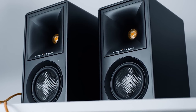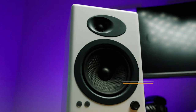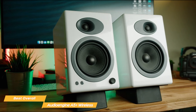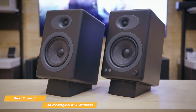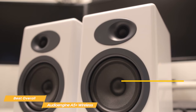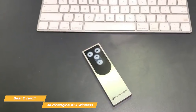Next on the list is the Audioengine A5 Plus Wireless, my choice for the best overall computer speaker. The A5 Wireless speakers offer stellar audio quality with all the extra features you'd expect from a premium pair of speakers. The design is very similar to the A2 Plus but the build quality is on a whole other level. The speakers are available in matte black, high gloss white, or natural bamboo finish, and they measure 10.8 by 7.0 by 7.8 inches. Included in the package is a handy remote controller with brushed aluminum finish.